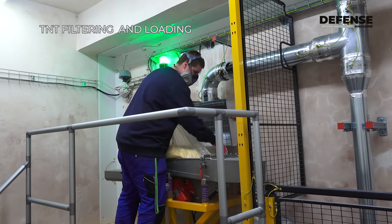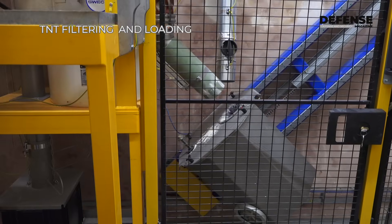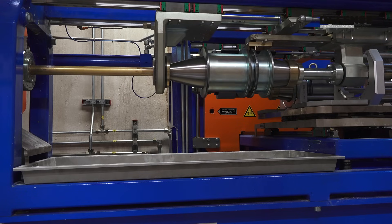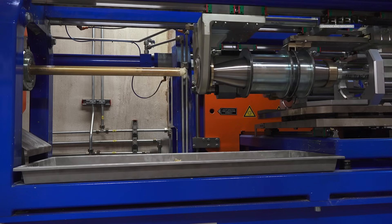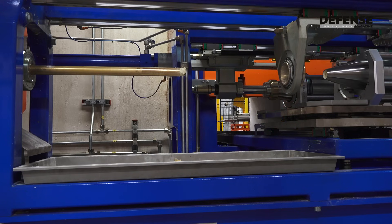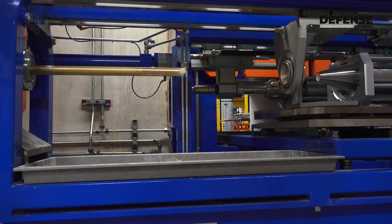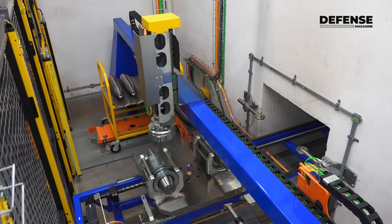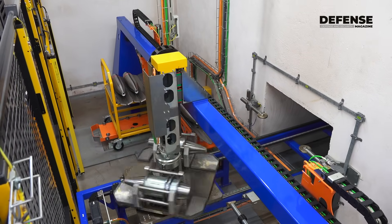We are seeing in the shadow of the war in Ukraine that the consumption of large-caliber ammunition is very high, and we believe that since stocks of individual armies are depleted, demand is going to be high for at least the next decade. What we are planning is to replicate this technology and have a twin production line, making our capacity output some 200,000 155 mm caliber shells per year.